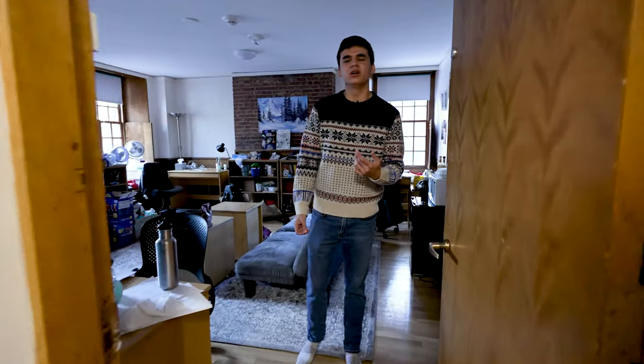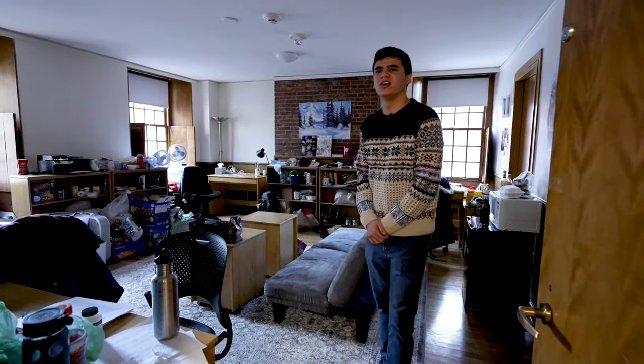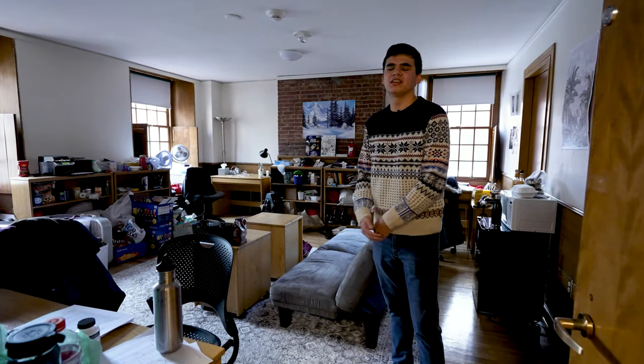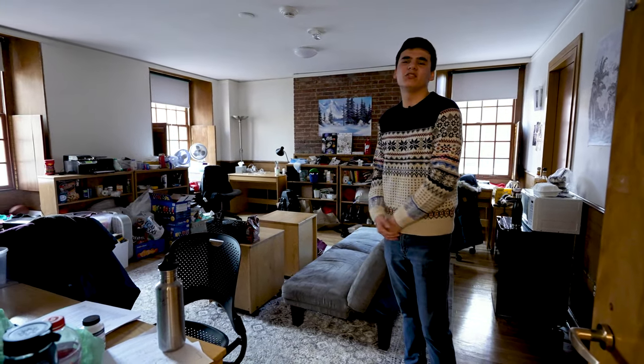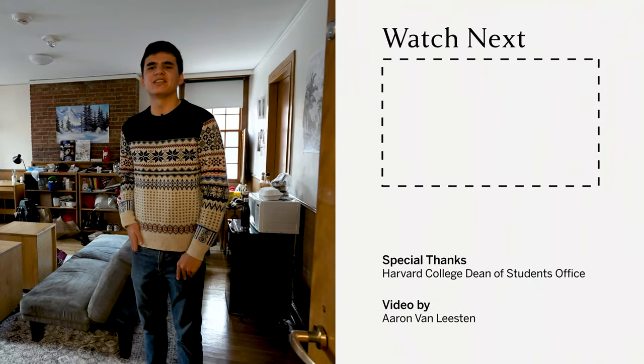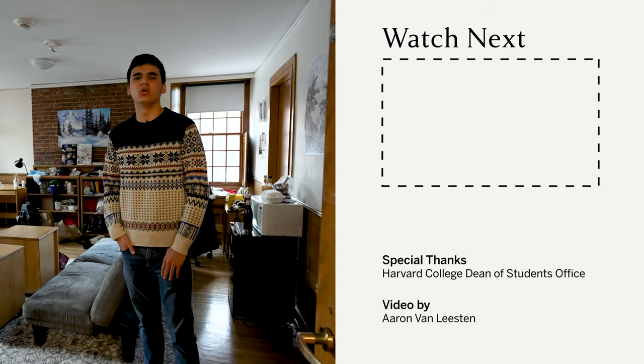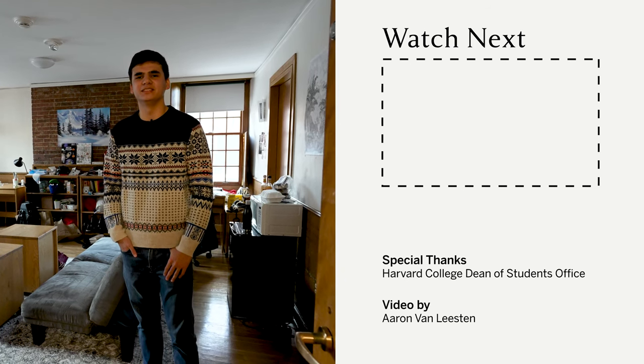Here we are in the common room of Hallworthy 1 where four other kids live. We're really close with them and we keep this hallway open at all times — we go back and forth and have a good dynamic. We usually use this room for work while we use that room for playing and watching TV. All rooms in Hallworthy have this setup with two connecting common rooms, and not many others at Harvard have this. That's what makes Hallworthy so special to me and why I truly love it.